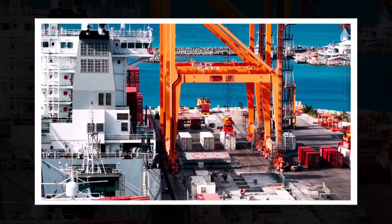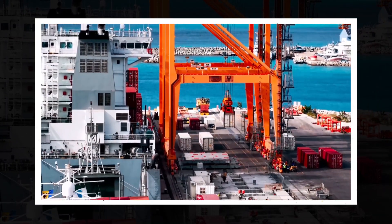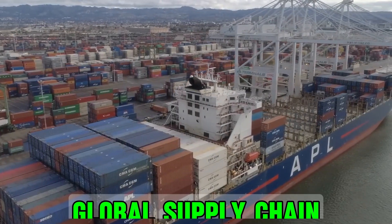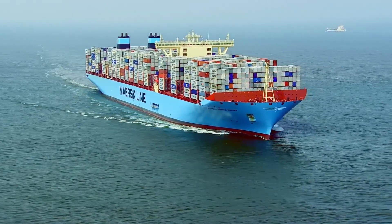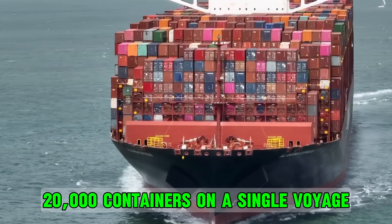The use of standardised containers, which could be quickly loaded, stacked and unloaded, changed the game forever. These containers could fit seamlessly on trucks, trains and ships, allowing for a more streamlined global supply chain. Over time, container ships evolved from modest vessels to the gargantuan vessels we see today, capable of carrying over 20,000 containers on a single voyage.